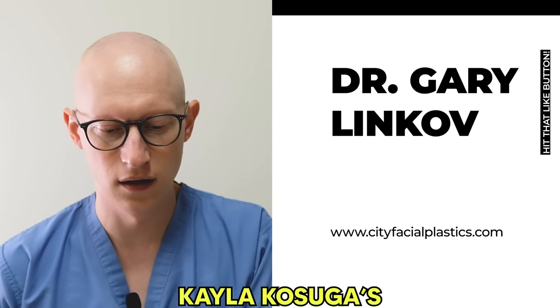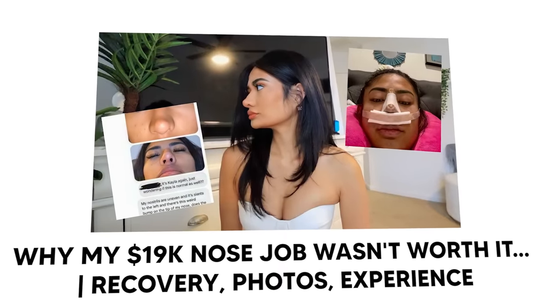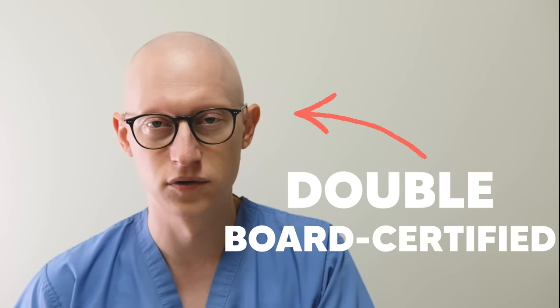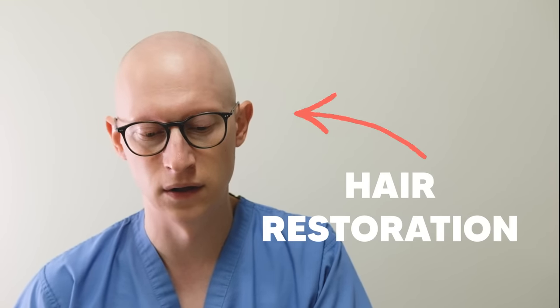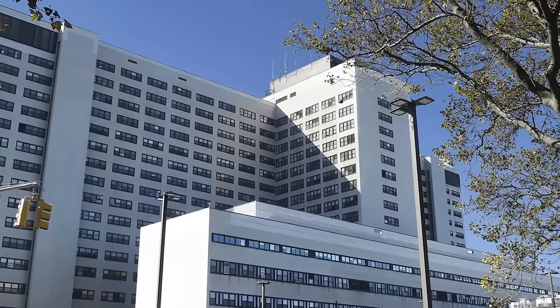I'll be reacting to Kayla Kosuga's video on why her $19,000 nose job wasn't worth it — covering recovery, photos, and experience. As you guys know, I'm double board certified in head and neck surgery, facial plastic surgery, and hair restoration. I do a lot of rhinoplasty surgery, both for my practice and also for the VA hospital here in New York.